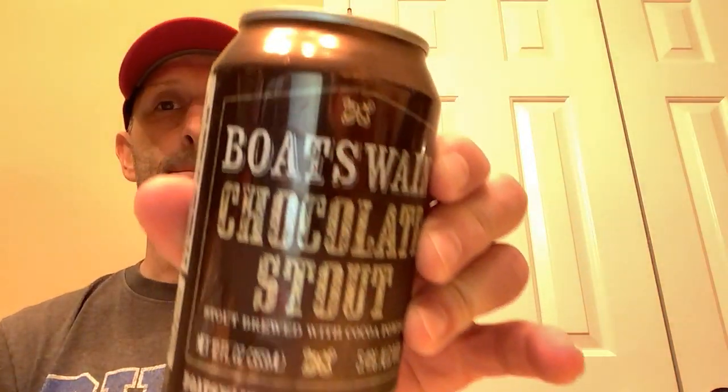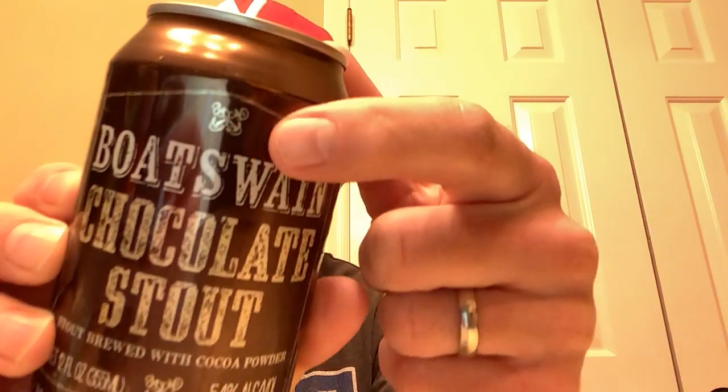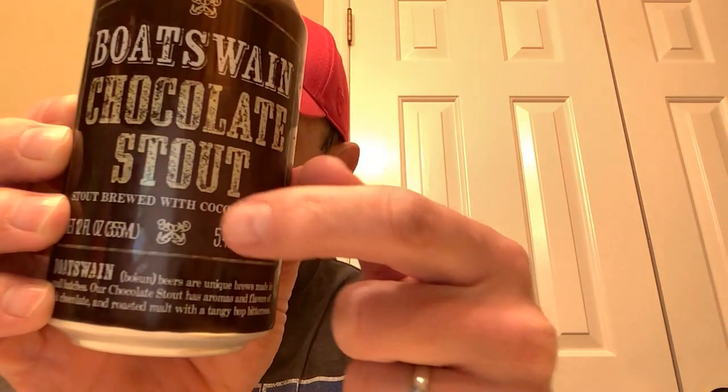Hi, I'm the Middle-Aged Malcontent and today we are going to be reviewing the Boson Chocolate Stout. Boson — a name I'm very fond of because I spent a little time in the Navy, and you've got your little fouled anchors on the can and everything. Very nice. Boson.